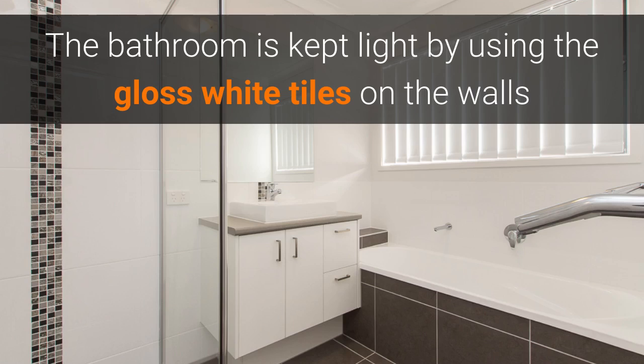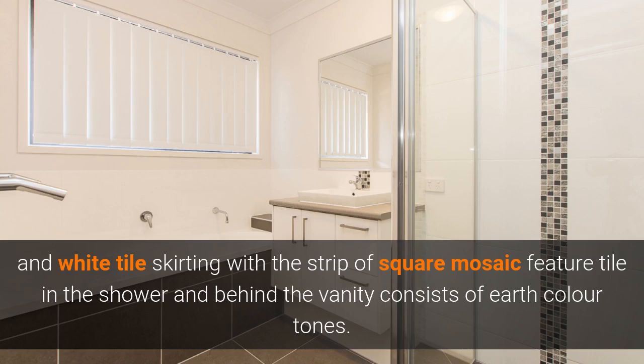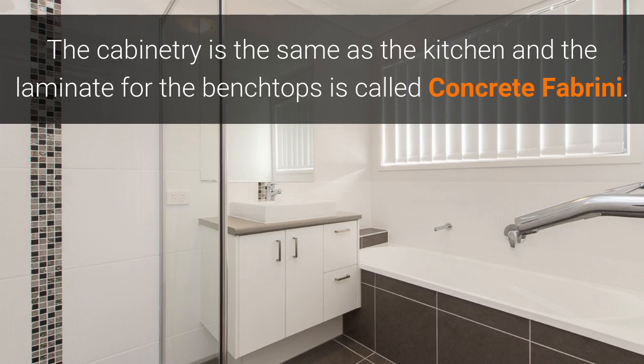All the bathrooms are kept light using the gloss white tile on the walls and skirting. There's a strip of square mosaic tile in earthy tones in the shower and behind the vanity. The cabinetry in the bathroom is the same as what's in the kitchen, and the laminate for the benchtops is called Concrete Fabrini.